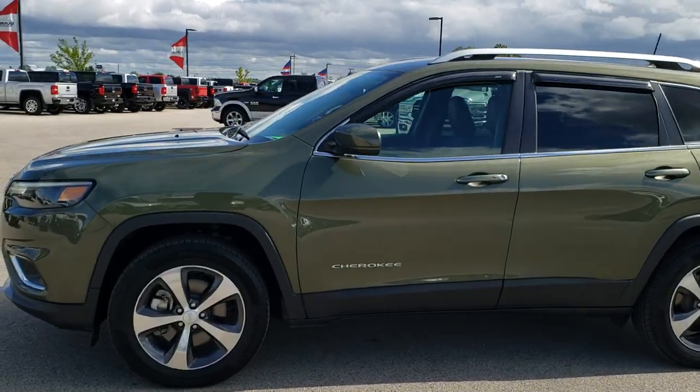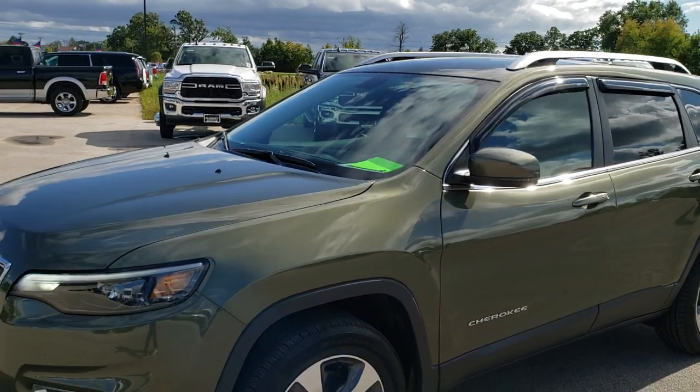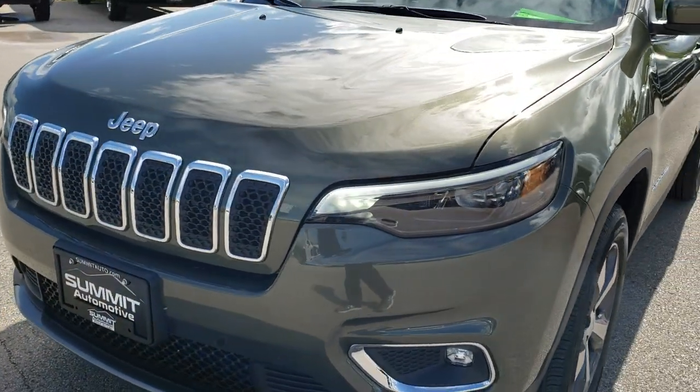This is stock number 9, J256A. We are here at Summit Automotive in Fond du Lac, Wisconsin, your new and used SUV and Jeep headquarters.